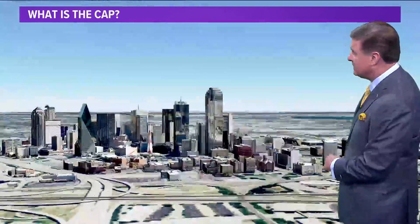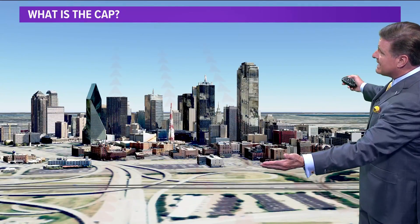Tonight on WFAA at 10, I'm going to explain how this impacts or doesn't impact other parts of the country and how extensive it can or can't be. So I'll have that information tonight at 10 o'clock. So exactly what is the cap?